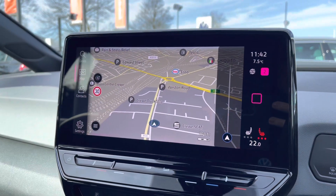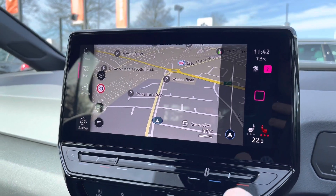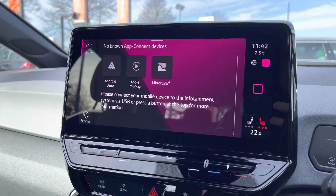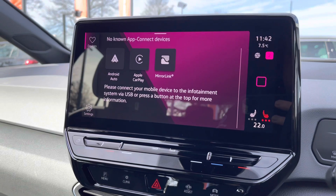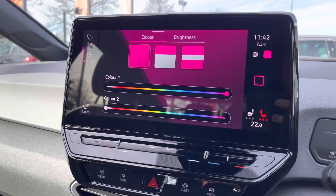Satellite navigation comes as standard, nice and easy to use, and it shows points of interest such as petrol stations, car parks and much more, with spoken instructions as well. Alongside that you've got the App Connect system giving you Android Auto and Apple CarPlay, allowing you to mirror apps such as Google Maps, Waze, Spotify and many more.